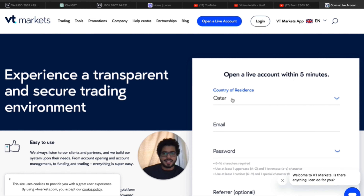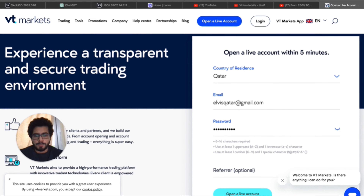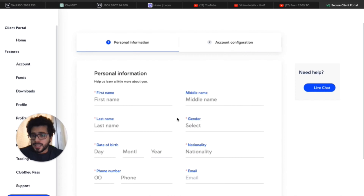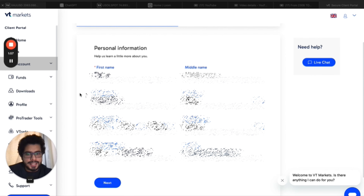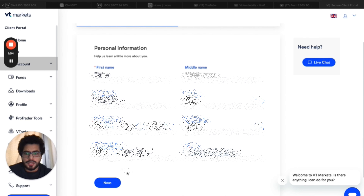Once you click that link, this will be the page where you can choose your country. If you are Indian and want to use an Indian bank, choose your country of residence as India. For Pakistan, Saudi Arabia, Bahrain — whatever country's bank account you're going to use for deposit and withdrawal, that is the country you have to choose. You also need to submit documents from that country. Enter your email and choose a password, then click 'Open a Live Account.'